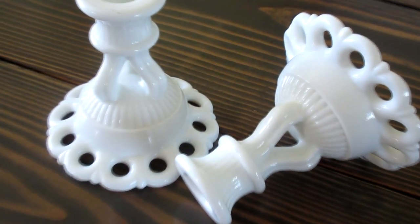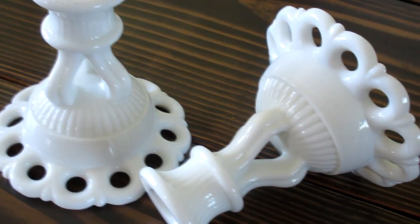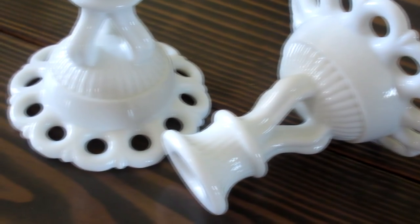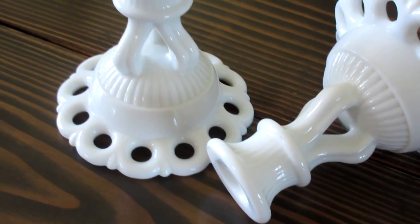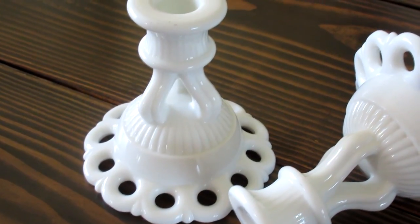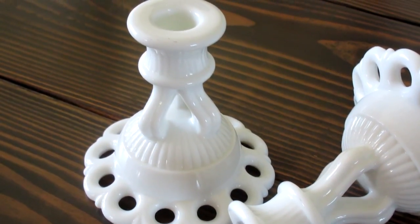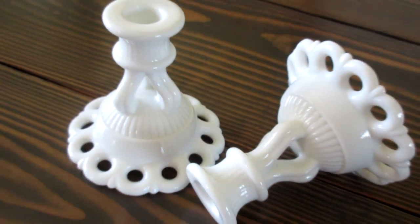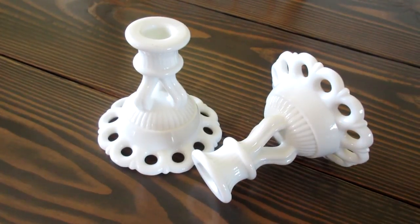My favorite piece of milk glass is actually the very first two pieces that I purchased. They are a set of Westmoreland's Doric candlesticks. I was so excited when I purchased these in 2001 — I remember specifically because I purchased them from eBay, the pair for $7 after shipping. This was before milk glass was crazy popular, and I was carrying my oldest Alexandra in her car seat, the diaper bag, and my purse, and I still wanted to carry these milk glass candlesticks over to show my mother-in-law.